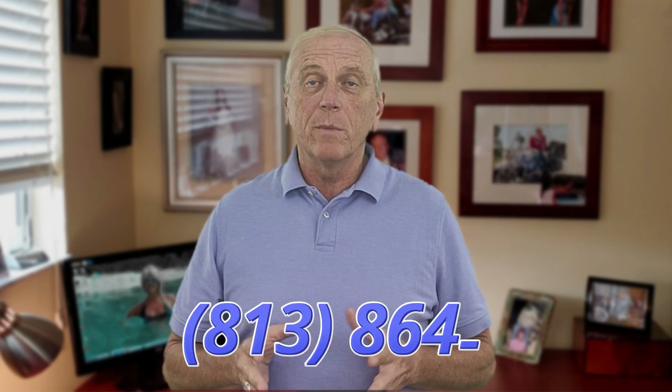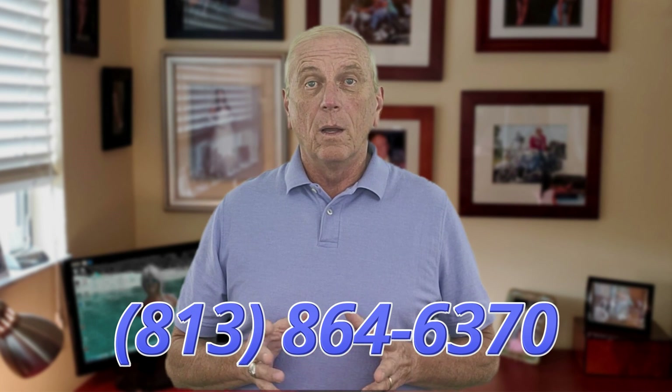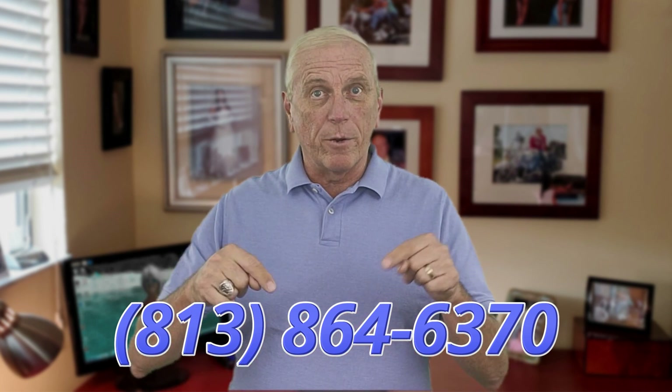First, a little housekeeping. If you are new to the channel or just don't know me yet, my name is Mike Lavoie. I'm a realtor here in the Tampa Bay Area. Obviously, if you are looking to buy or sell real estate in the Bay Area, we'd love to talk to you. Our office phone number is right down here.